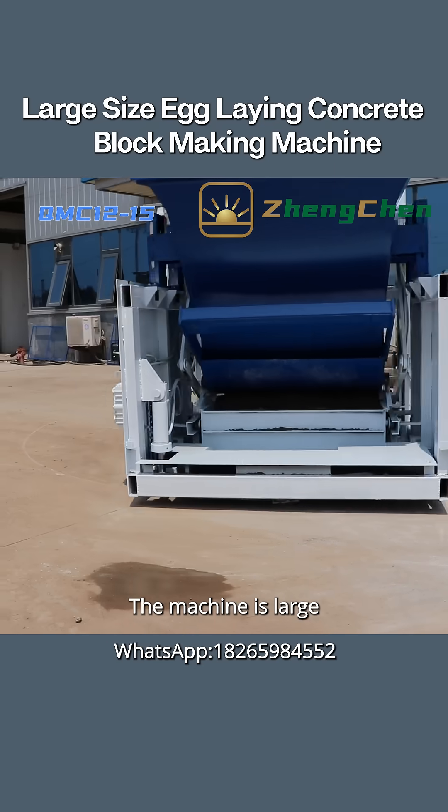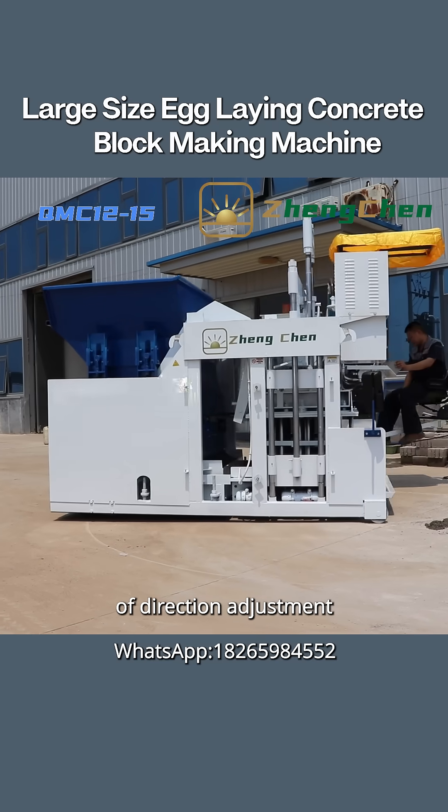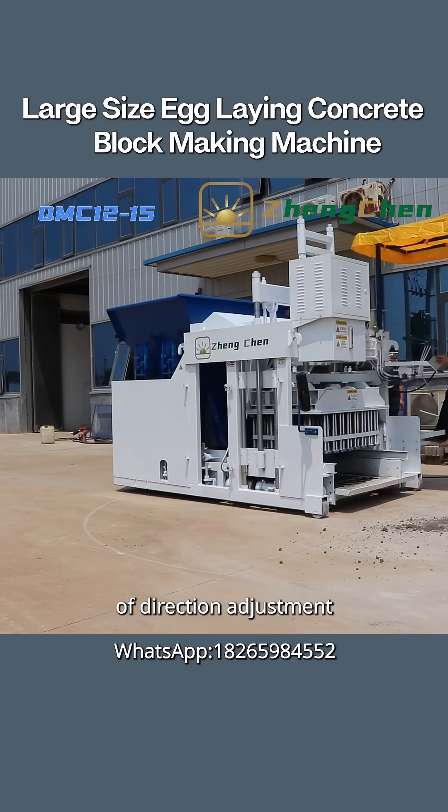The machine is large and heavy, so we can't move it manually. That is why we designed it with the function of direction adjustment. The machine is operable by one operator.